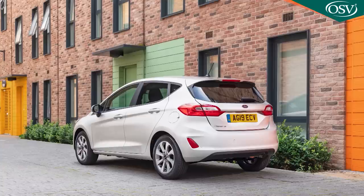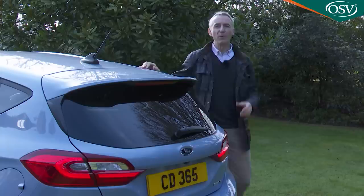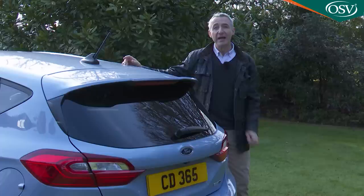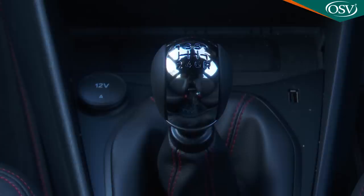Ideally you won't want a base Trend spec Fiesta, so let's guide you through the rest of the range. With the plusher mainstream models, Ford offers the mild hybrid engine in both 125 PS form and, for an extra £670, the quicker 155 PS guise we've been trying here. Stick with the 125 PS unit and there's a £1,500 option of the company's latest seven-speed dual-clutch automatic gearbox as an alternative to the usual six-speed manual.